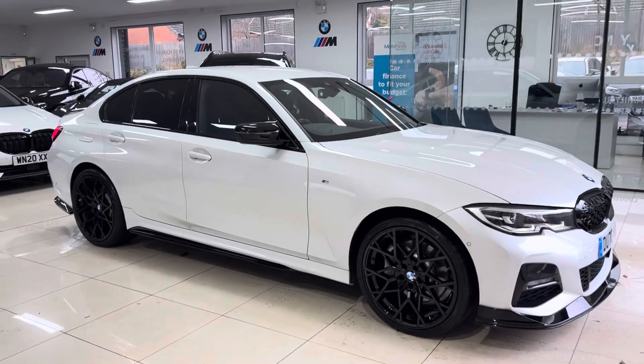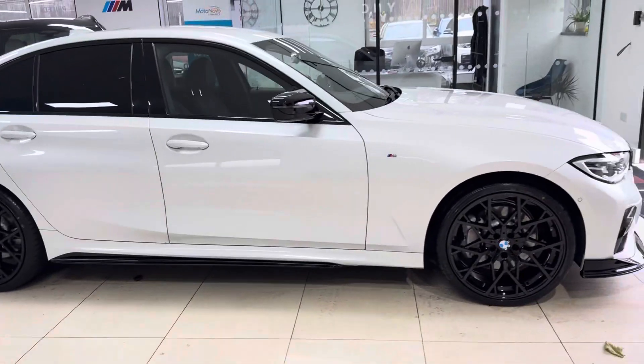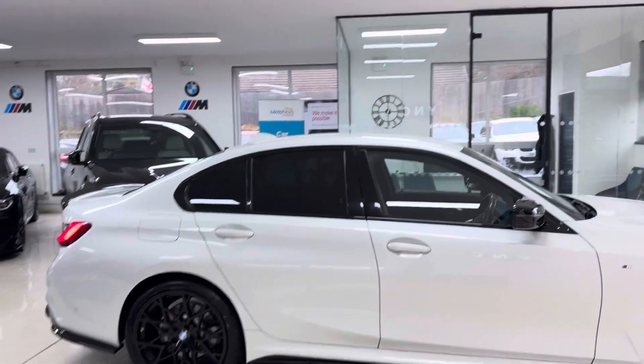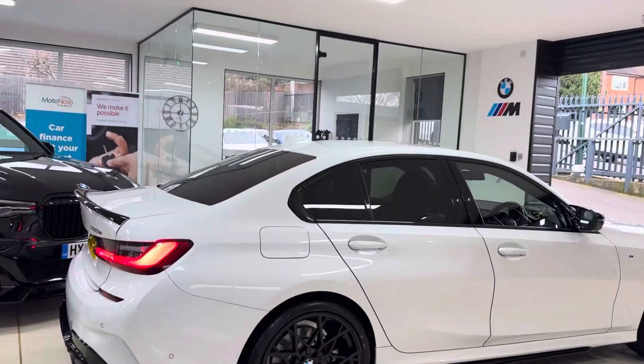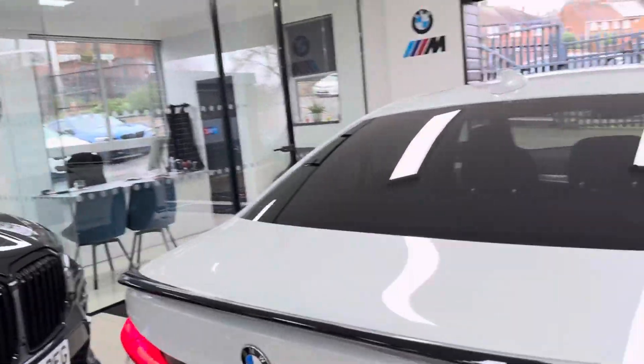Let's get straight into showing you around this lovely plug-in hybrid 3 Series. We've added brand new alloy wheels with four brand new tyres, front splitter, matching grilles, side sill extensions, wide arc and performance decals, aero mirror caps, spoiler, and our quad exhaust diffuser.